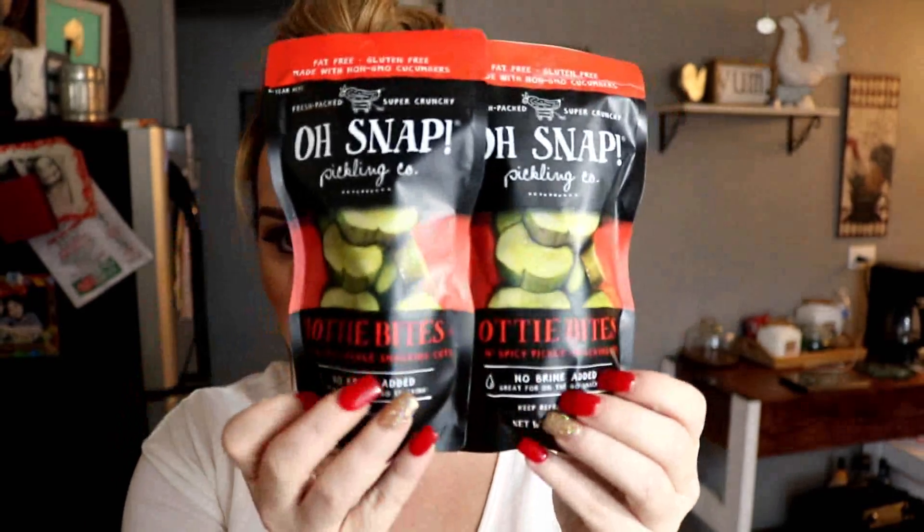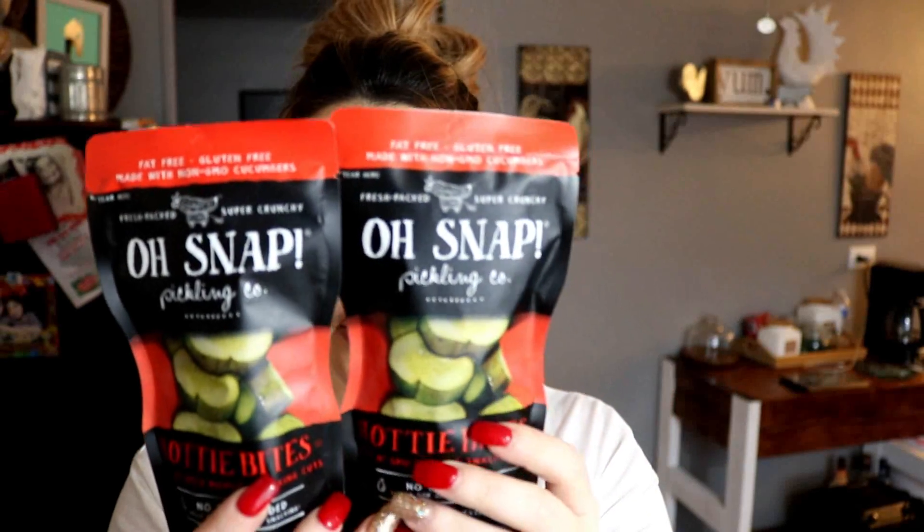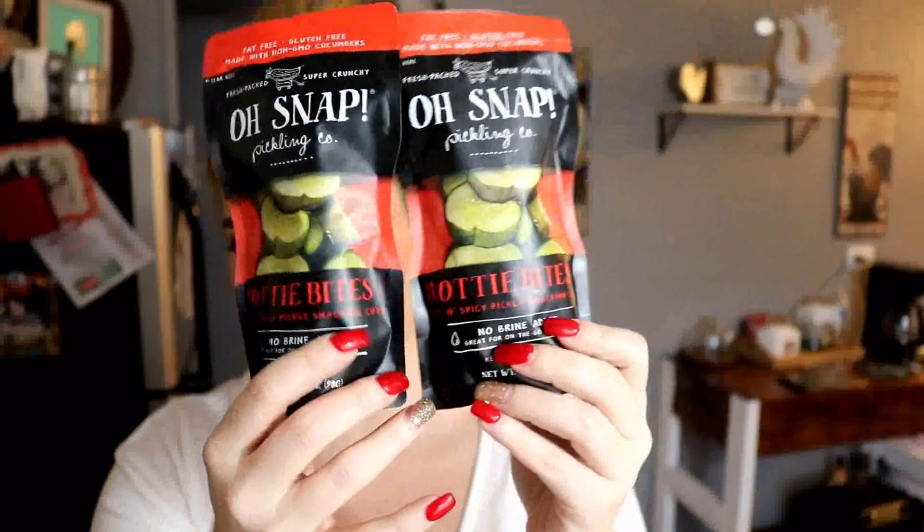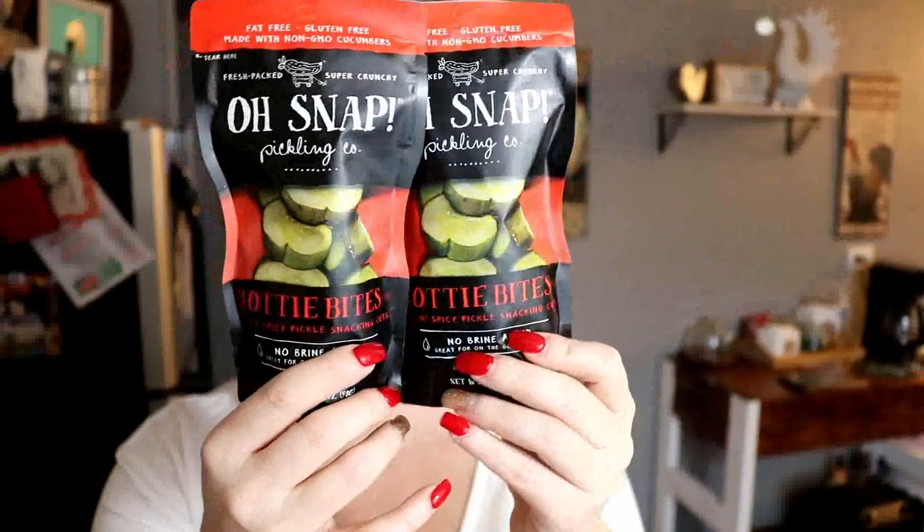These two things I was really excited to find because I've heard a lot about these. They sell them at Target near my house but they were pretty pricey, and I found them at the Dollar Tree. These are the Oh Snap hottie bites — yeah, these are the hot pickles. You have to watch with the brine: if you get pickles that are in brine, they will have carbs in them. This is no brine added. Great for on the go snacking. You keep these ones in the refrigerator. They're fat-free, gluten-free, made with non-GMO cucumbers. These are zero carbs, zero fat, zero protein — just a little snack.